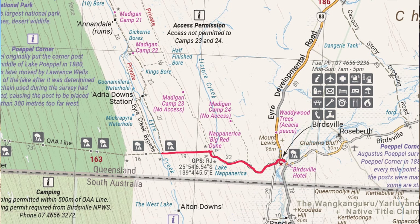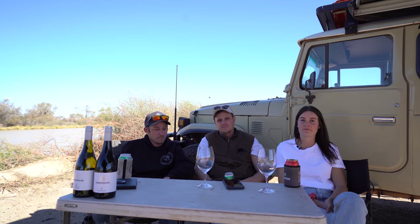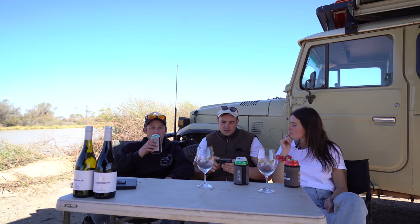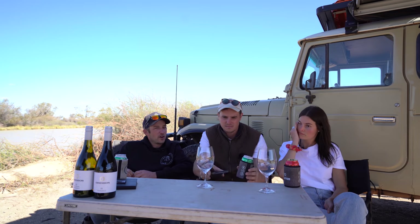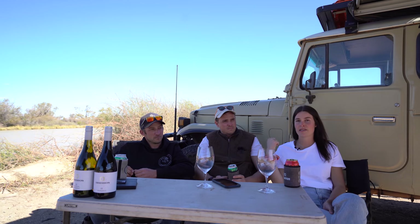We did the final dash to Birdsville this morning. Now, you've probably seen in our videos that we were running out of fuel along the Madigan line. We took about 190 litres for Elsie; Adrian took 230. We were predicting 800km from Alice to Birdsville but actually did 1100km. Everyone's average fuel consumption was between 160–180 litres. So we took 190 thinking we had heaps of spare — we thought we were sweet.